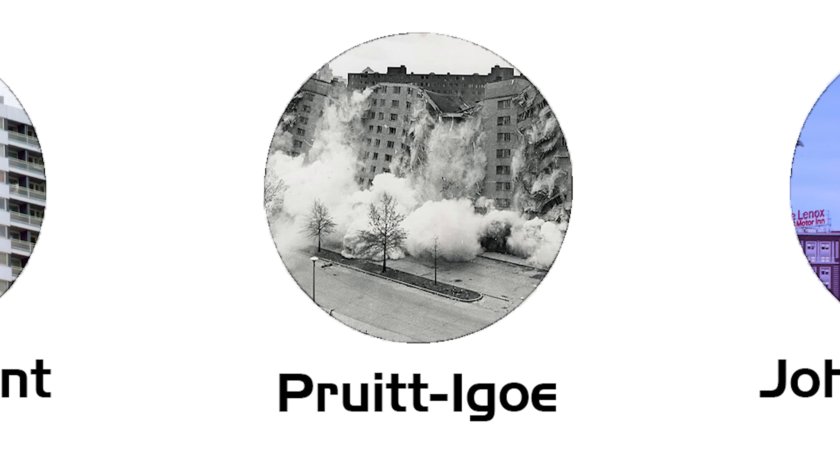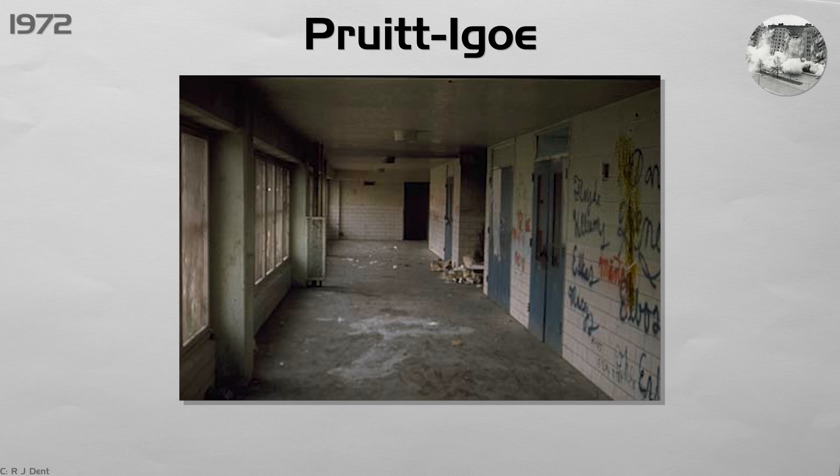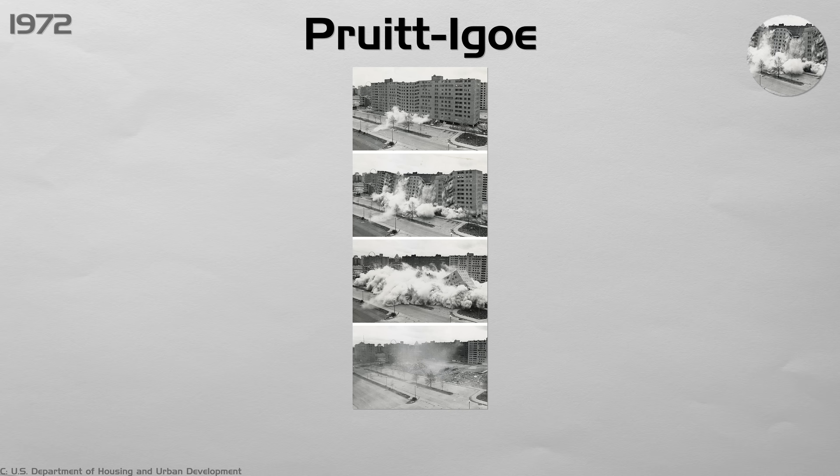Pruitt-Igoe. Thirty-three identical apartment blocks in St. Louis promised a bright, modern home for low-income families. But poor maintenance, broken elevators, and crime turned the hallways into empty, dangerous places. Residents even broke the lights so muggers couldn't hide in the shadows.